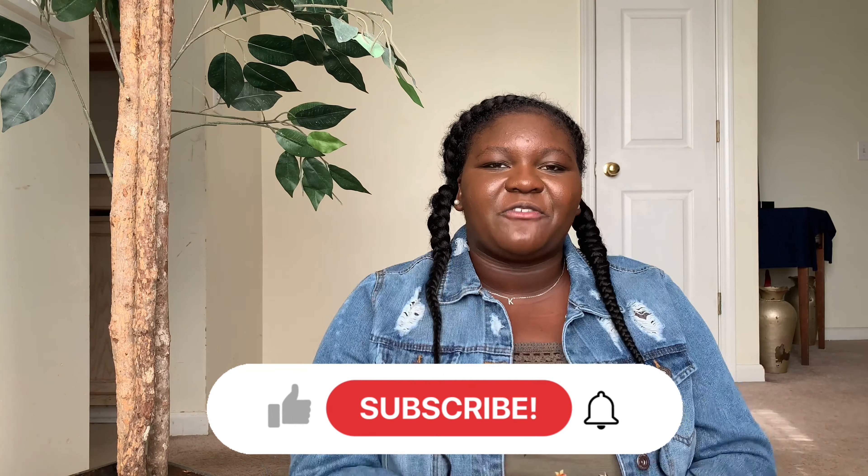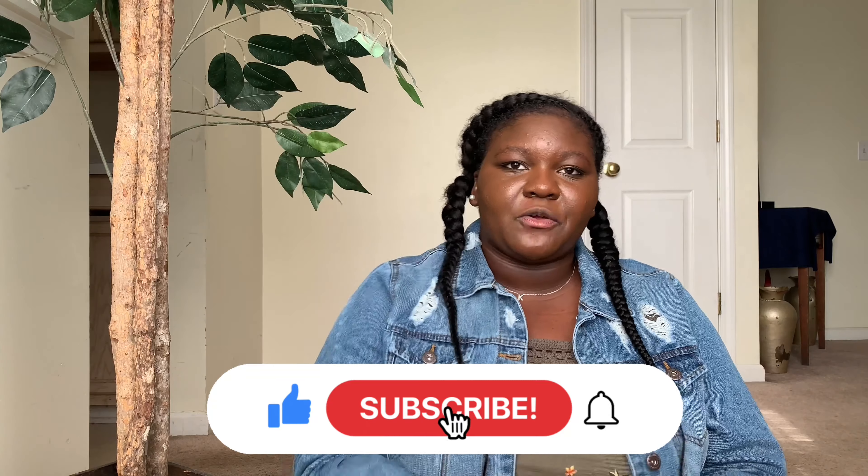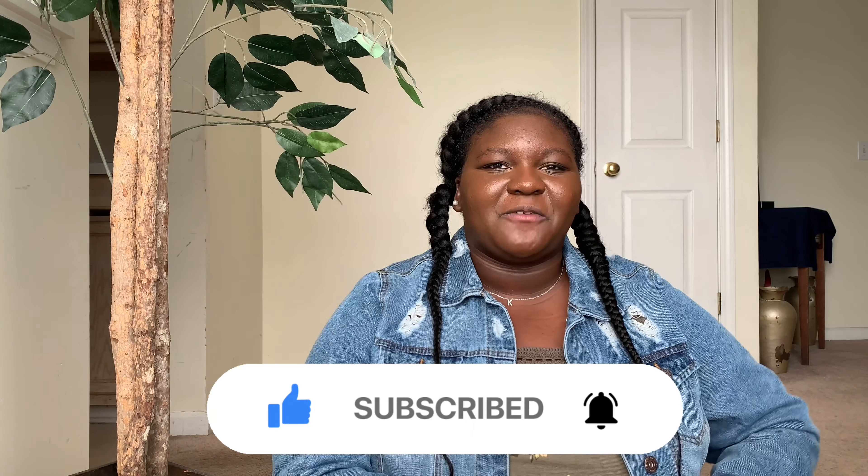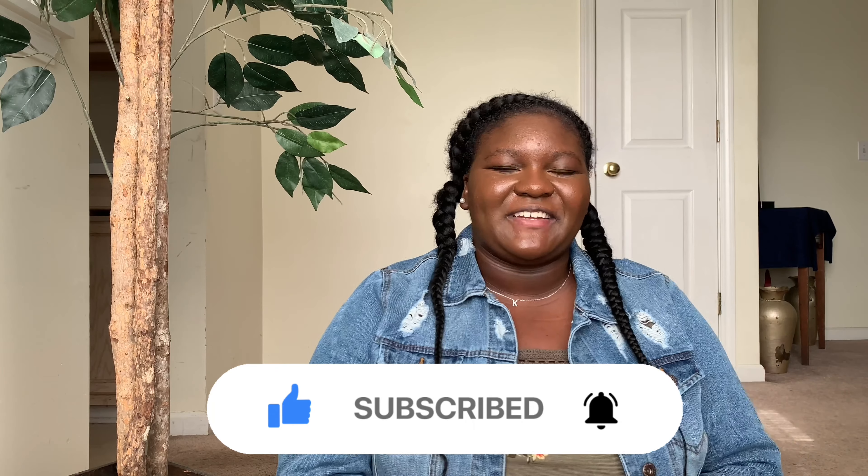That was my fall American Eagle try-on haul! I hope you guys enjoyed this video. If you did, don't forget to leave a big thumbs up and subscribe down below to join the Kim J fam. Hit that notification bell so you never miss a thing, and don't forget to be happier — because the happier you is a better version of you. I love you guys, thank you so much for hanging out with me. Bye!